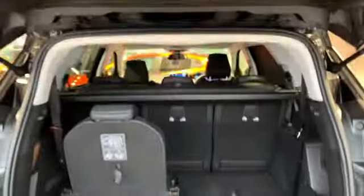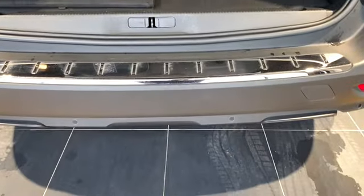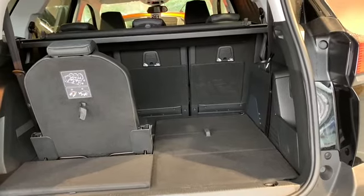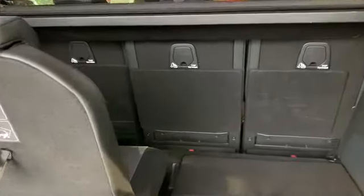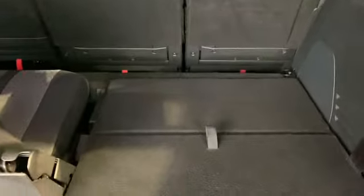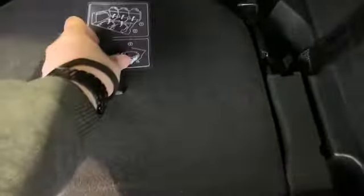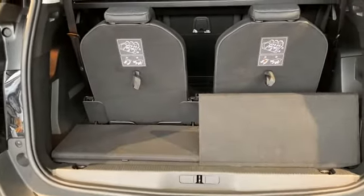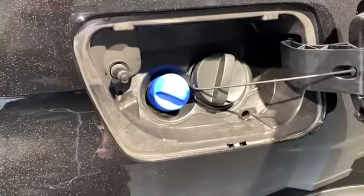I'd like to take the opportunity to show you the inside of the boot. Being the Allure, this comes with the rear camera, front and rear parking sensors, and as it's the 5008 you have the option for seven seats. I have it set up at six at the moment, but they're very easily operated — you pull this forward, grab the grab handle, lock it in place and that is your seat, making it the full seven-seat vehicle. The fuel filler is on the driver's side with our diesel fill cap and also our AdBlue.